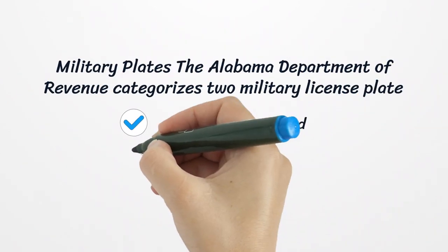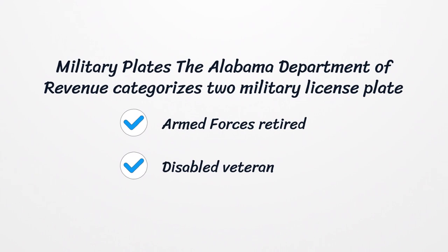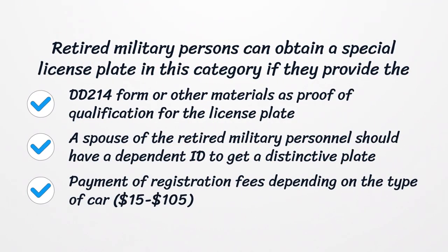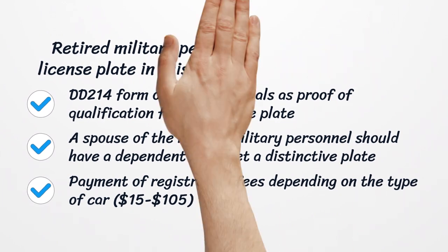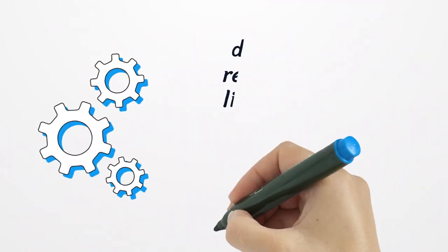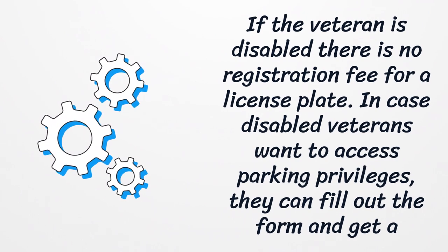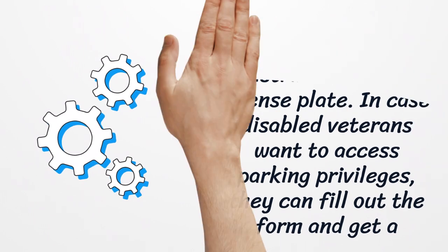Military Plates. The Alabama Department of Revenue categorizes two military license plate types for U.S. veterans: Armed Forces Retired and Disabled Veteran. Retired military persons can obtain a special license plate by providing a DD-214 form or other materials as proof of qualification. A spouse of retired military personnel should have a dependent ID to get a distinctive plate, along with payment of registration fees depending on the type of car. If the veteran is disabled, there is no registration fee. Disabled veterans wanting parking privileges can fill out the form and get a specific license plate.